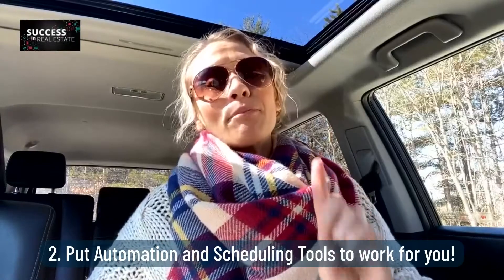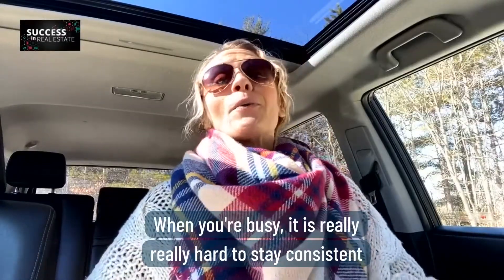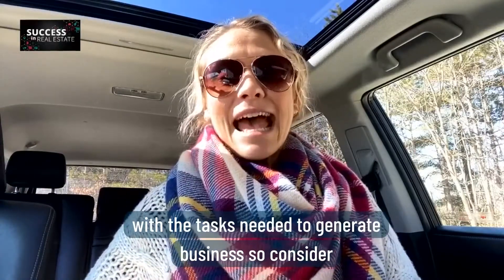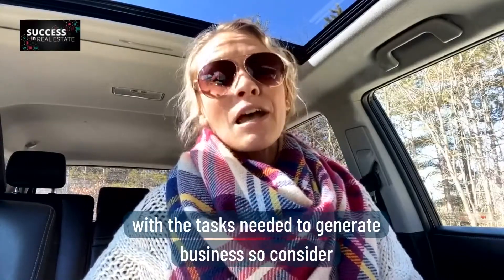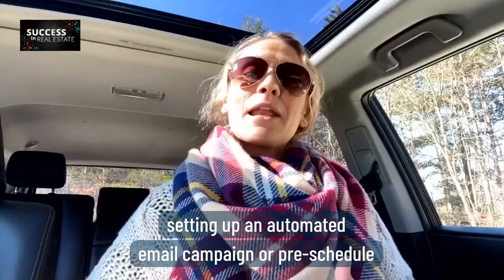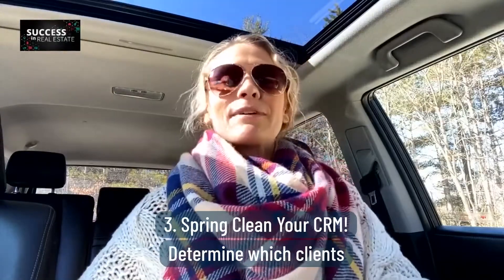Number two, put automation and scheduling tools to work for you. When you're busy, it is really, really hard to stay consistent with the tasks needed to generate business. So consider setting up an automated email campaign or pre-schedule social media posts now. You will thank yourself for doing this one.